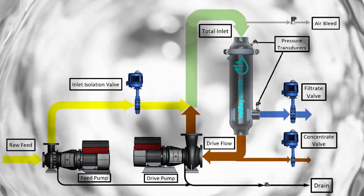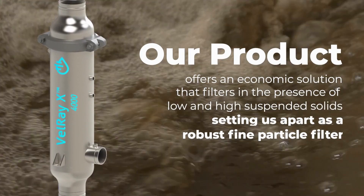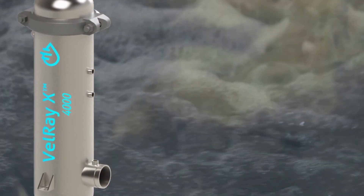Our systems offer a broader range of capabilities than anything currently on the market today. Our products offer an economic solution that filters in the presence of low and high suspended solids, setting us apart as a robust fine particle filter.